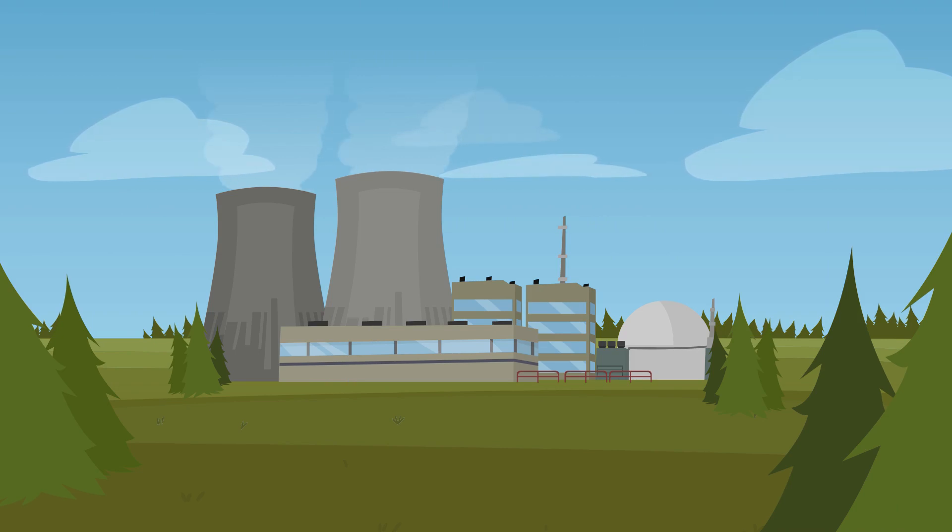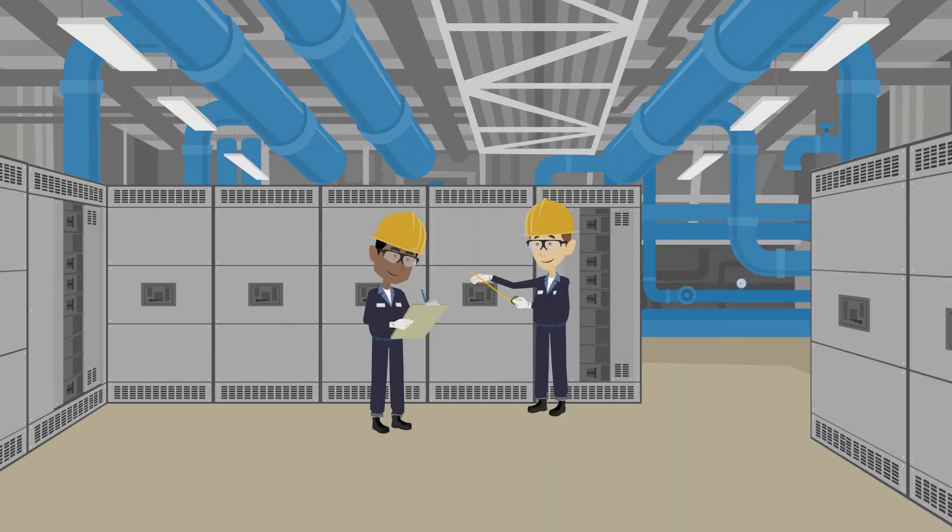Power generation plants cannot tolerate an internal electrical failure that impacts the safety and comfort of their personnel or their end-user customer base. The industry must recognize the criticality of establishing and performing condition-based maintenance programs on their electrical assets.